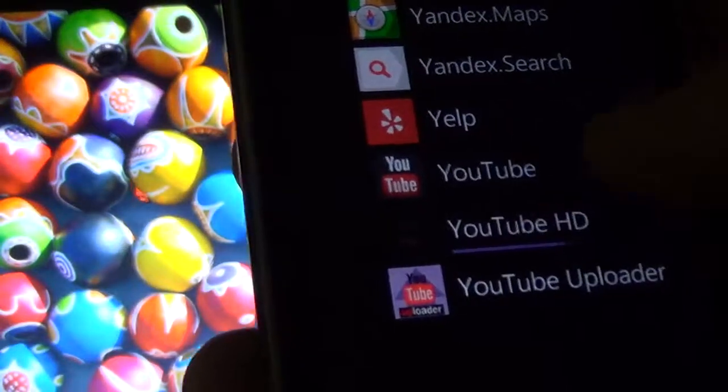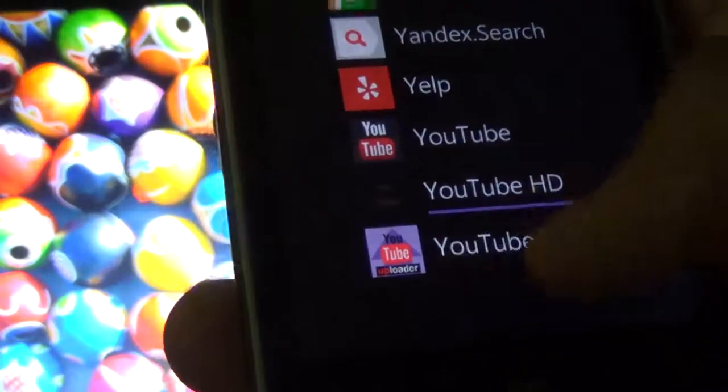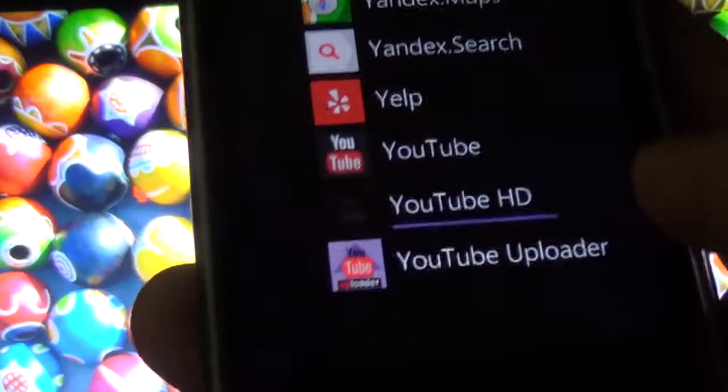I have a couple more to mention — how about the YouTube from Microsoft? This is an uploader, but it doesn't work very well, and it's a paid app.